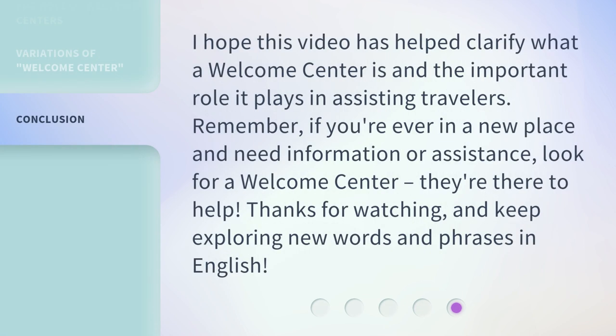I hope this video has helped clarify what a Welcome Center is and the important role it plays in assisting travelers. Remember, if you're ever in a new place and need information or assistance, look for a Welcome Center — they're there to help. Thanks for watching, and keep exploring new words and phrases in English. I'll see you next time.